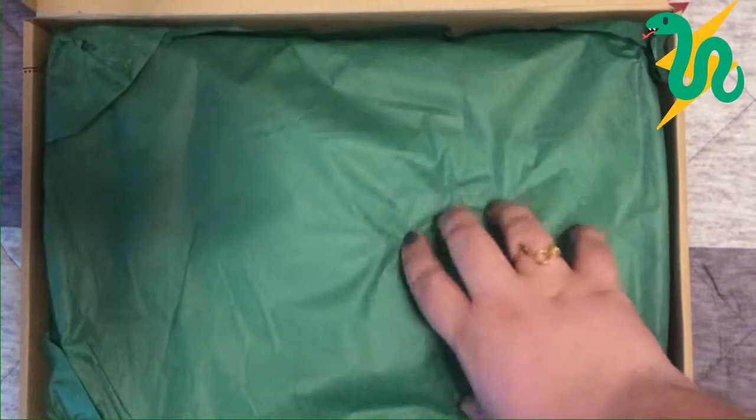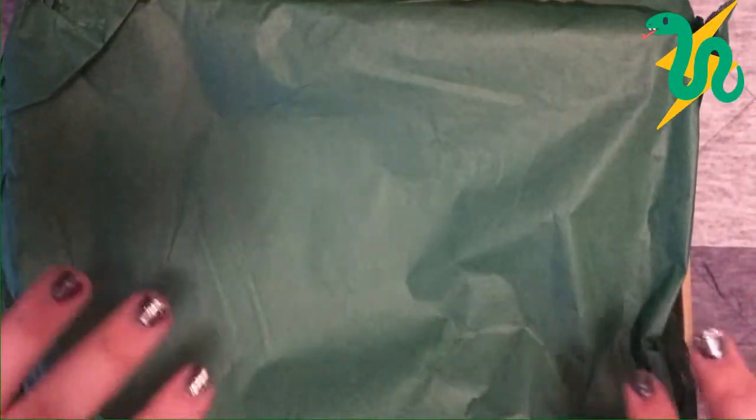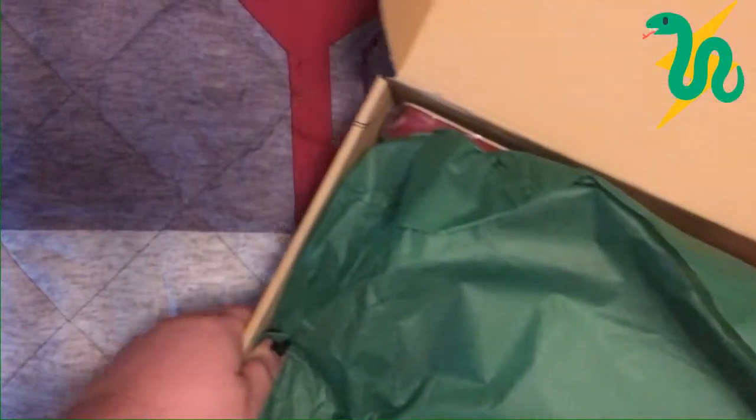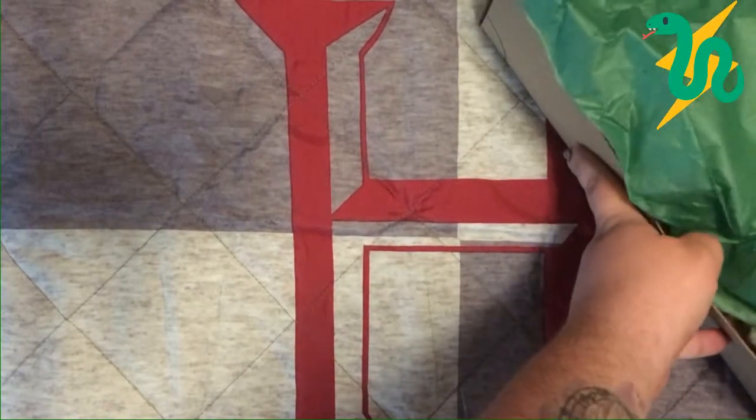Alohomora! Inside we've got some crinkly tissue paper. These are house-specific items in some of these boxes, so my tissue paper is green because I'm a Slytherin. I really want to experience this box with you guys without any spoilers, so I'm going to push it off camera. Let's get rid of the tissue paper and start with the wearable item, which is right on top.